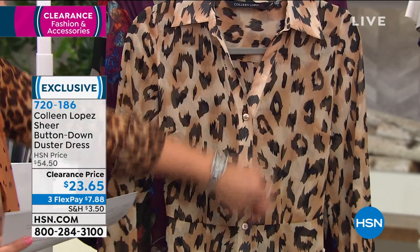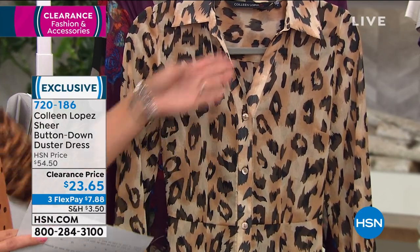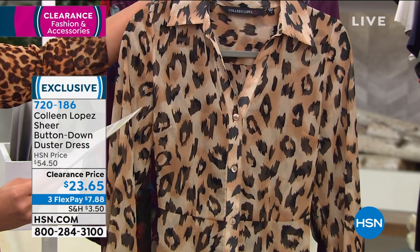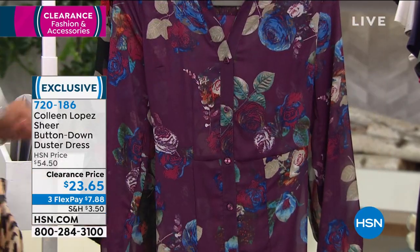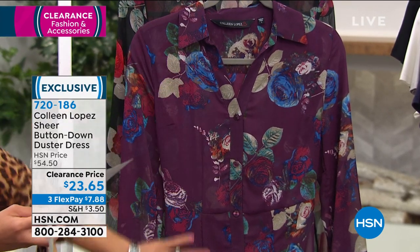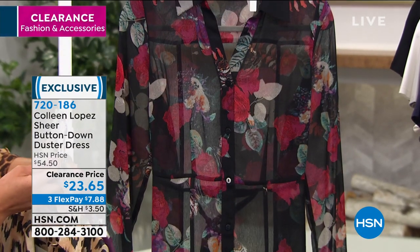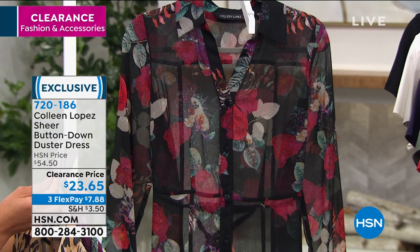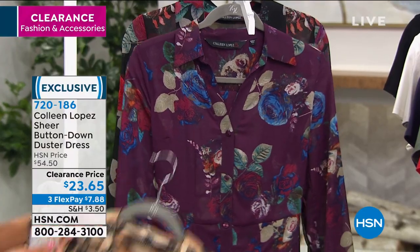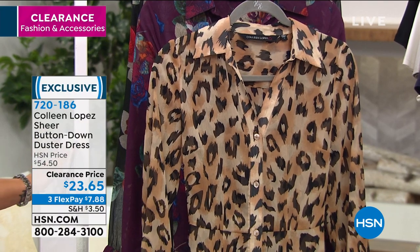When you put it with a dress — maybe a little black dress or a cami dress — I've actually paired it with a tank and a skirt, so a lot of different options with this one. Here is our beige cheetah. We also have what we are calling our blackberry wine floral, and it's 45 inches in length, so it truly is a duster dress length. Here is our black floral option, extra small to 3X, on clearance right now at $23 and some change. Let's welcome in our guest, Randy Harvey, who's going to help us dive into this. Randy, happy Monday, my friend.